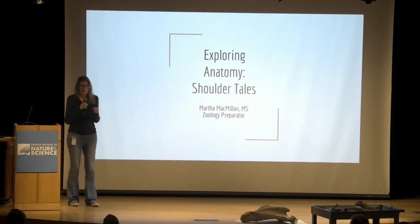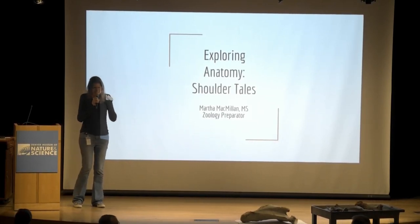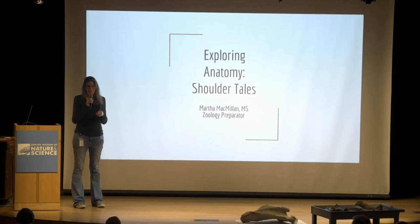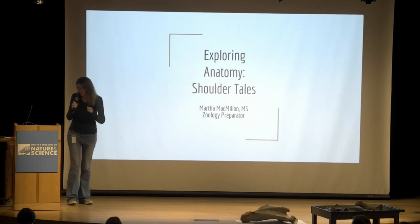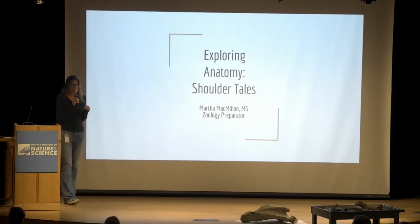Good morning. It's right about 10. Can you guys hear me okay? A little bit louder? There it is. I think we'll go ahead and get started. My name is Martha McMillan. I'm a zoology preparator here at DMNS. I use she/her pronouns.